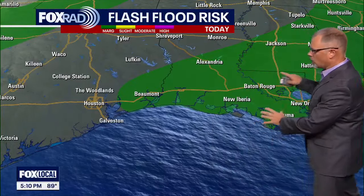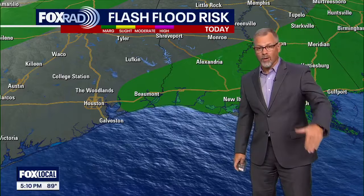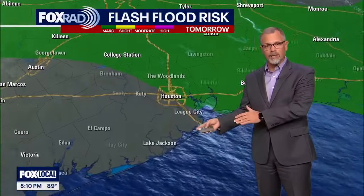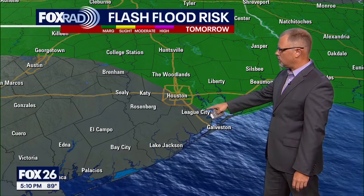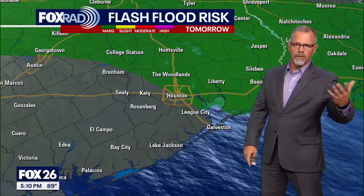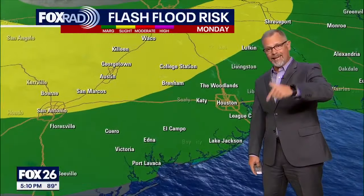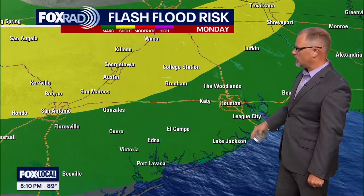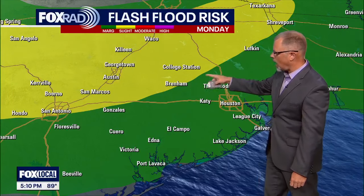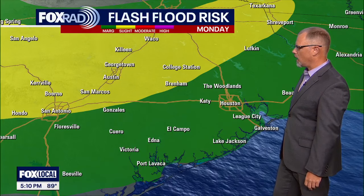The folks over in Louisiana are getting more rain today. This is the flash flood risk for today. We shift to tomorrow and you see that creeping a little bit more into the Houston area — that's still a marginal risk, or a one out of four. When we get into Monday, that's when things increase. This is the two out of four risk here with the yellow shading that catches our northwestern counties, and all of the Fox 26 viewing area is under that one out of four risk.